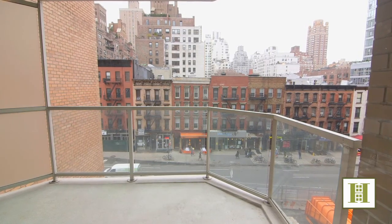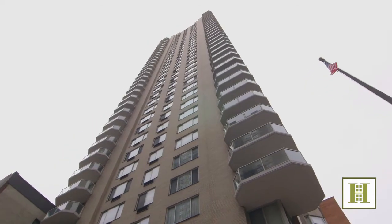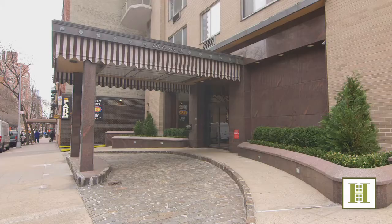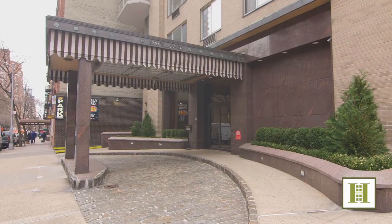300 East 74th Street is a sought-after top-notch building with a 24-hour doorman, on-site garage, and bike storage. Best of all, the building is pet-friendly and washer dryers are permitted in the apartment.